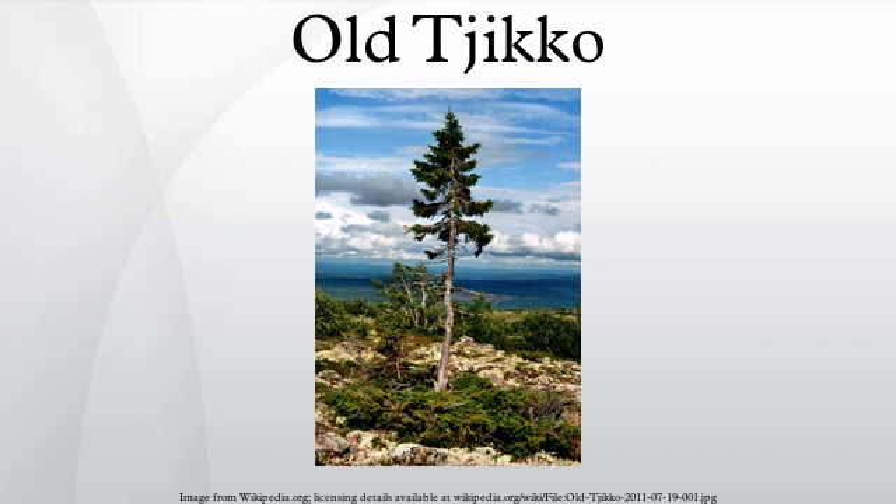Old Tjikko is estimated to be at least 9,550 years old, making it the world's oldest known individual vegetatively cloned tree. It stands 5 meters tall and is located on Fulufjället mountain of Dalarna province in Sweden. For thousands of years, the tree appeared in a stunted shrub formation due to the harsh extremes of the environment in which it lives. During the warming of the last century, the tree has sprouted into a normal tree formation.